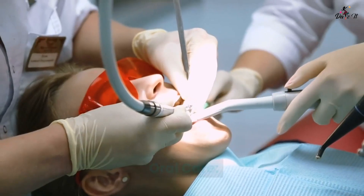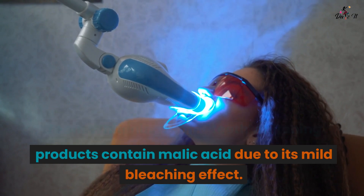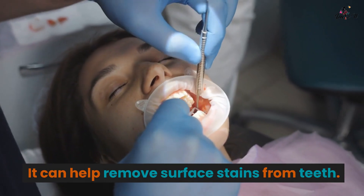Oral care: Teeth whitening. Some teeth whitening products contain malic acid due to its mild bleaching effect. It can help remove surface stains from teeth.